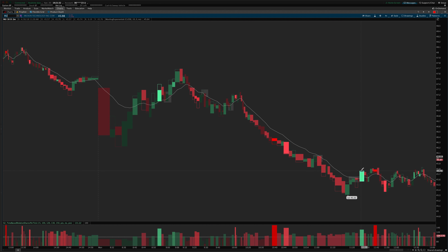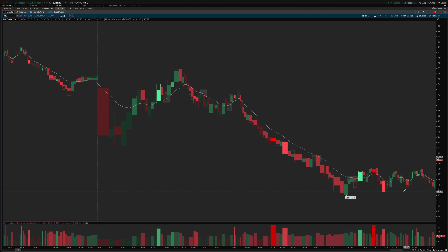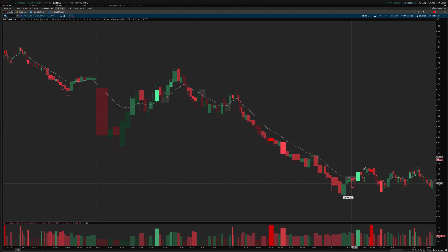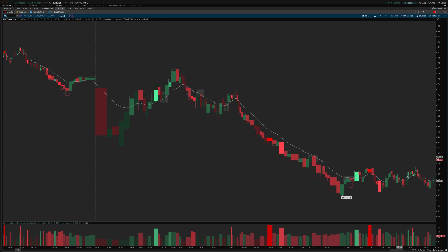We had this nice context bar come in, but then it took out the low of the context bar — so it's not confirming what that bar was saying. I don't think that would have been a valid entry. Then we had a super high commitment bar which marked the top of this pivot. I like to avoid those types of signals when they appear after a move because they usually mark the top or bottom of a pivot.